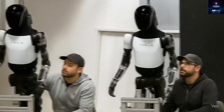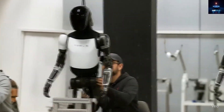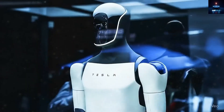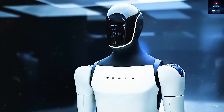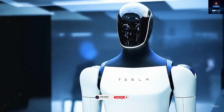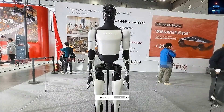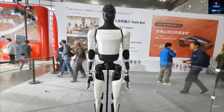Before we go any deeper, welcome to Amp Drive, where the future meets reality. If this is your first visit here, you just stepped into the home of next-level innovation. Hit that subscribe button now, not just to support us, but to stay one step ahead in the world of Tesla, robots, and everything futuristic.